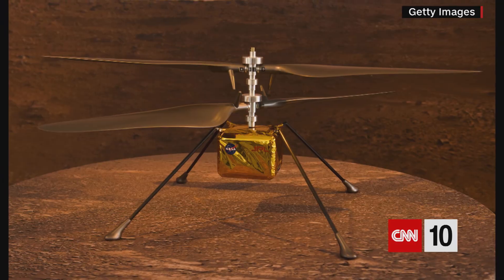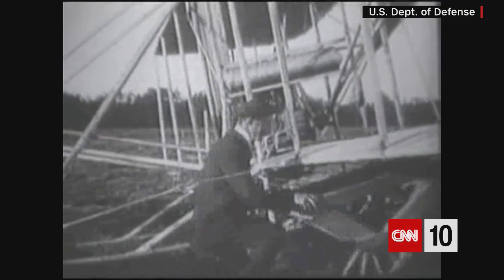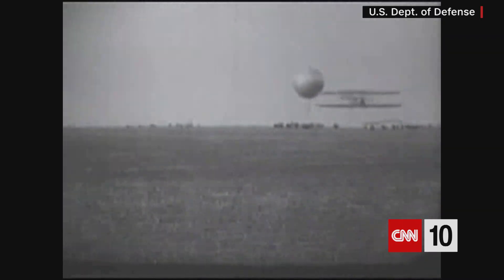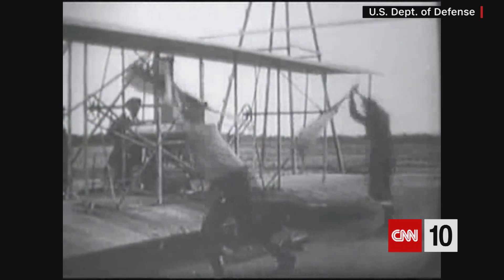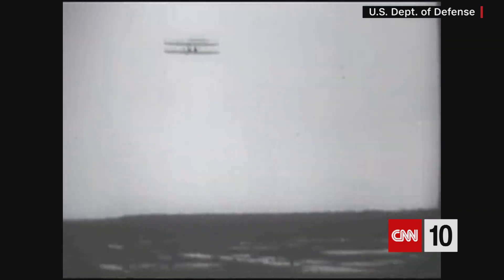If that works, besides making history, the drone is also carrying a piece of history — a tiny piece of the Wright Flyer aboard. This is the first powered and controlled airplane that people ever built. In 1903, Orville and Wilbur Wright flew four separate flights on Flyer One near Kitty Hawk, North Carolina.